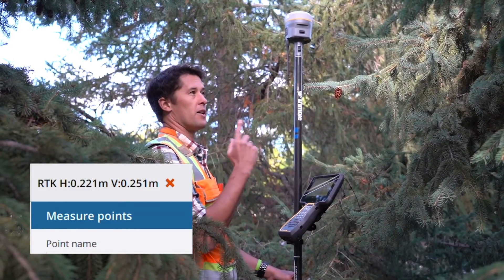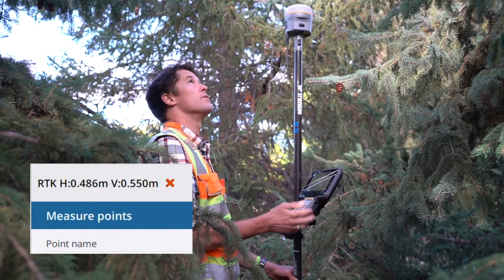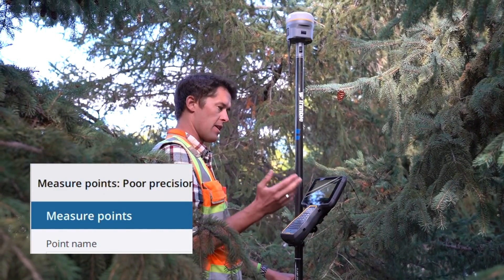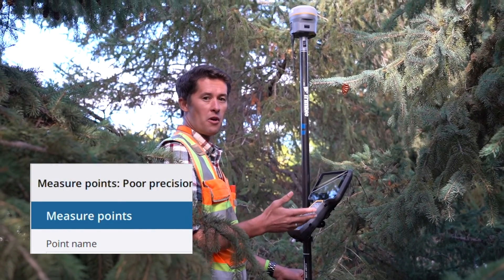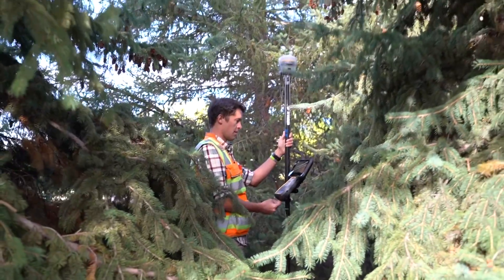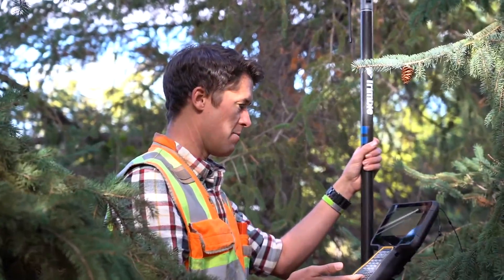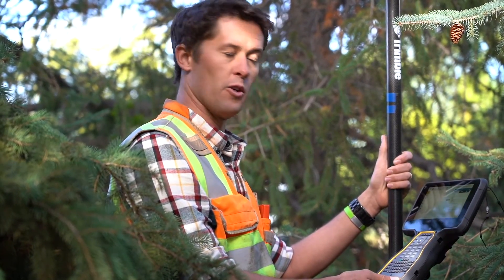So here we are in amongst three very large thick green trees with little to no sky visibility. As I'd expect, it's struggling, so there are still limitations to what this thing can do. Like I'm doing now, I encourage you to get out there and try — push this thing to what it can do, get out there and experiment. It works really well, there are still limitations, but I think you'll be impressed.